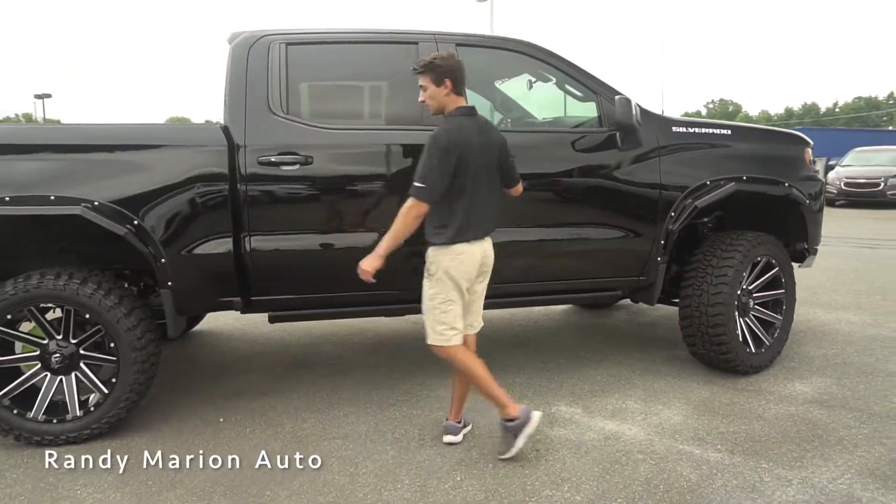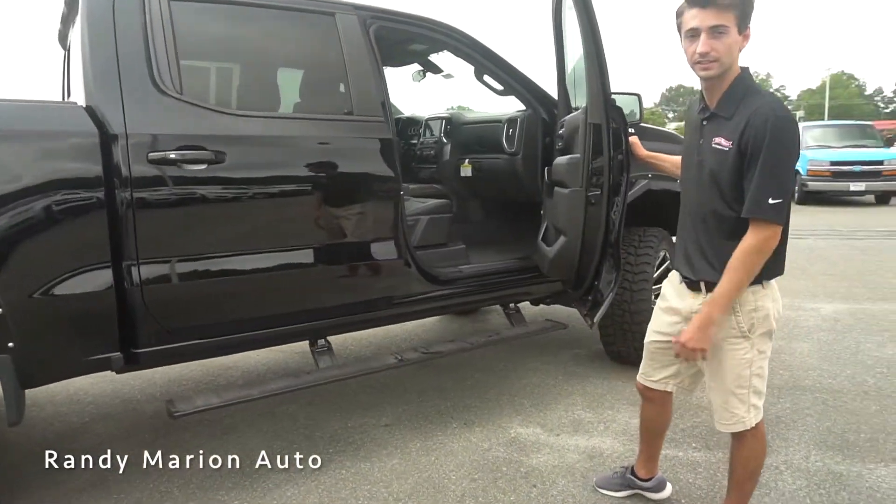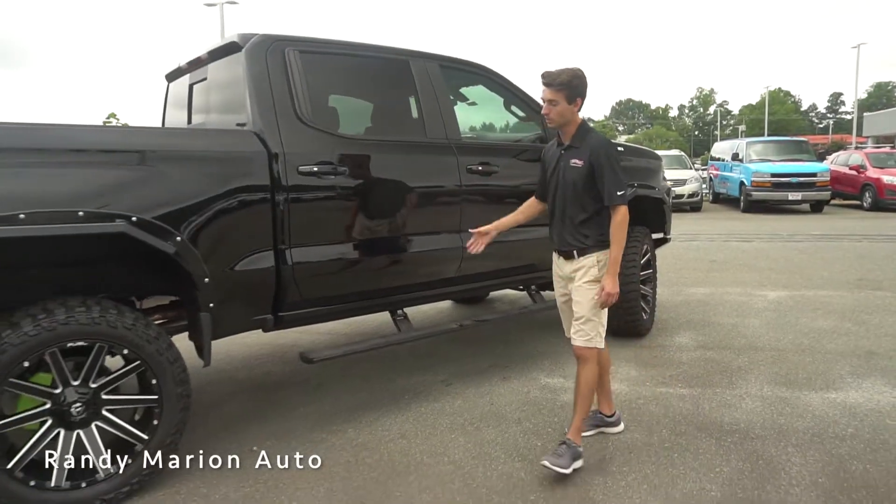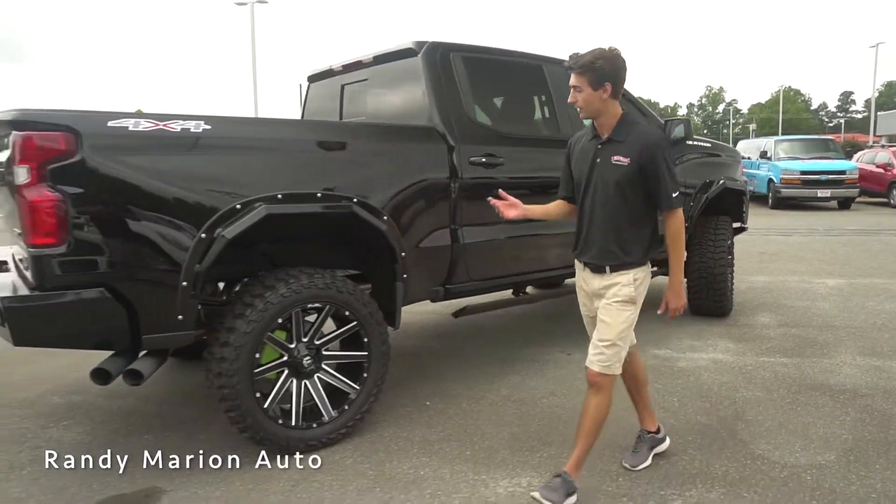Being a really tall lifted truck, one thing I really like is that if you go ahead and open up these doors, it automatically deploys these side running boards, making it really easy to get in and out. When you close the door, they'll automatically retract.